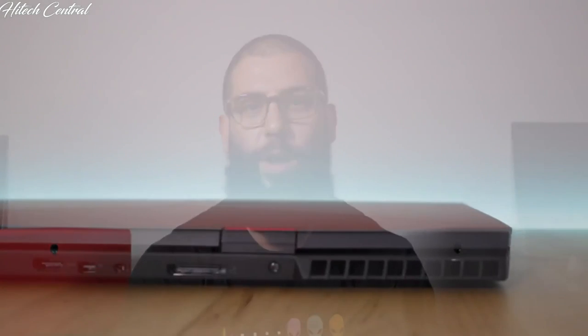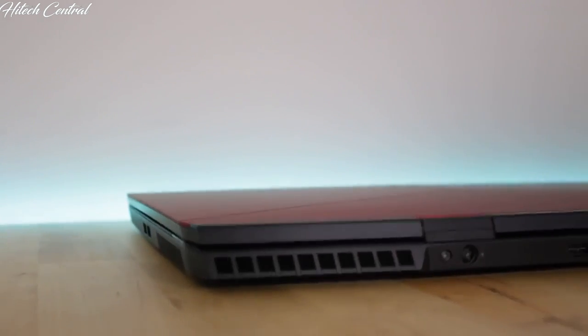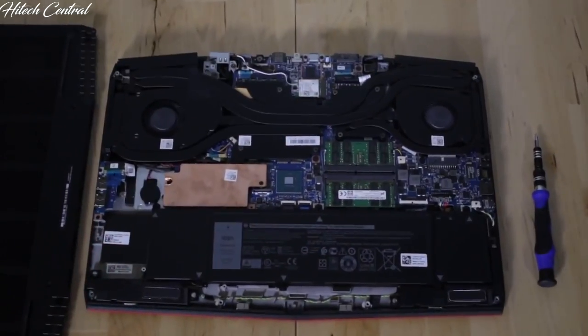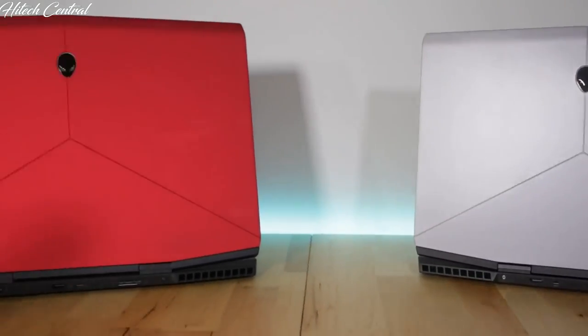The M17 has full support for the Alienware graphics amplifier, as well as three USB 3.0 ports plus one Thunderbolt Type-C port, HDMI, mini DisplayPort, a headset audio jack, and an RJ45 Ethernet port. It comes equipped with two M.2 PCIe SSDs and a 2.5-inch HDD bay, along with two battery options — a 60Wh and 90Wh lithium-ion battery. The M17 magnesium alloy chassis features two distinct colors: Nebula Red and Epic Silver.